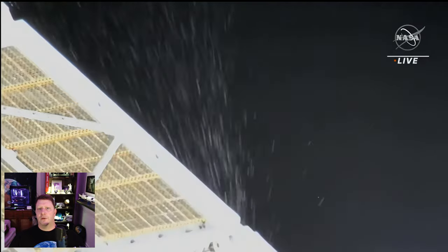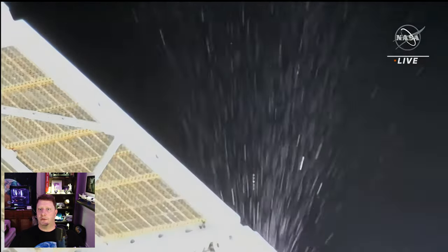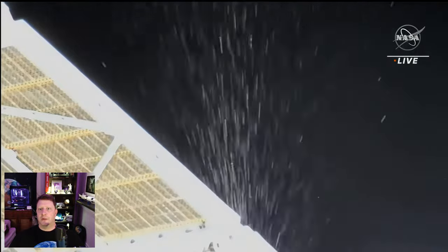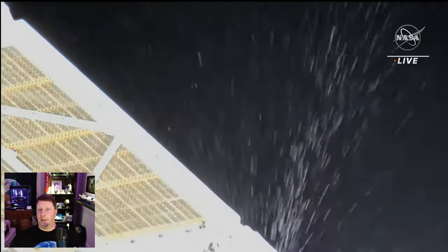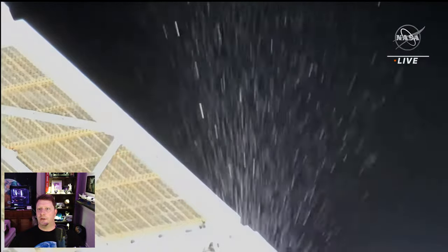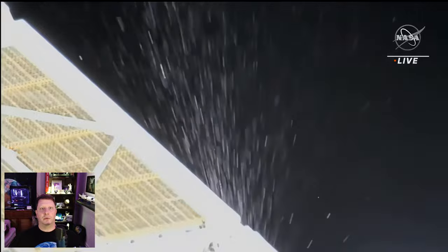A standard crew rotation is six months, and a few spacefarers have spent more than a year in space at one time. The MS-22 crew have been there for less than four months. Roscosmos had planned to make a decision regarding how to proceed by December 27th, but they deferred that until some time in January, so stay tuned.